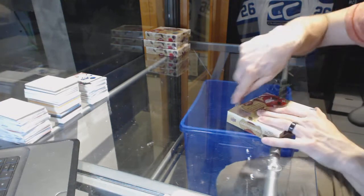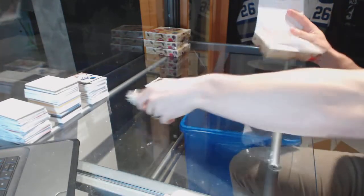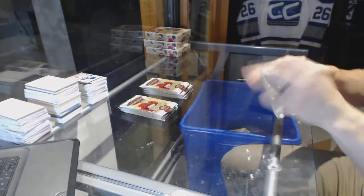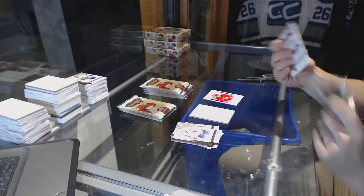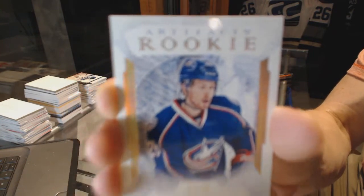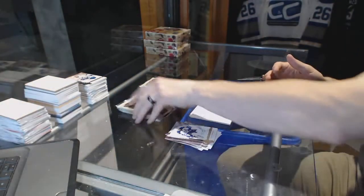Box 7, lucky number 7. We've got a rookie ruby, number to 299 for the Carolina Hurricanes, Sergei Tolchinsky. We've got a rookie gold parallel, number 22 of 25 for the Columbus Blue Jackets, Oliver Bjorkstrand.